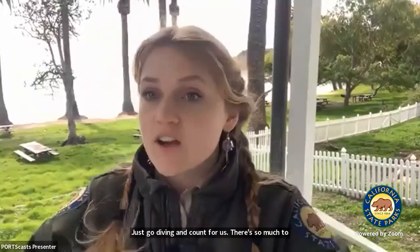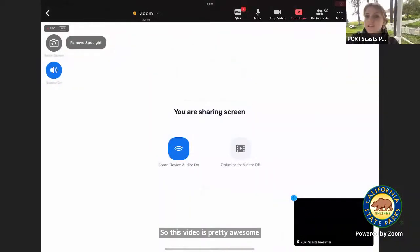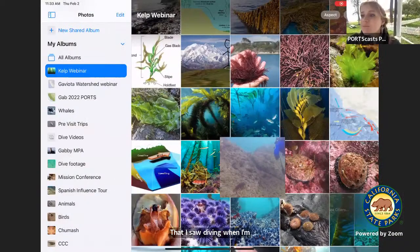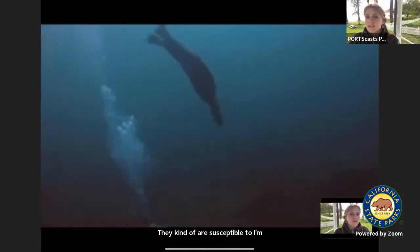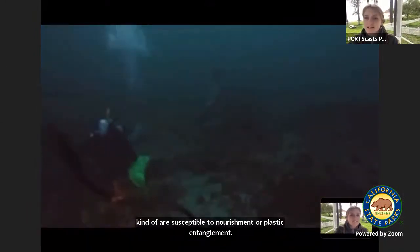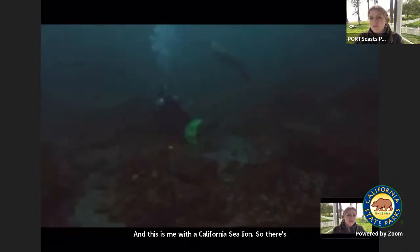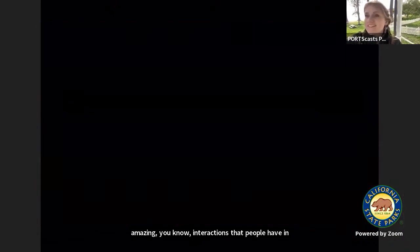I want to share a video of me scuba diving in a kelp forest. This video is pretty awesome — I love this animal I'm about to show you. When I'm not at work, I like to go volunteer and help out with these animals. They can be susceptible to malnourishment or plastic entanglement. This is me with a California sea lion — there are amazing interactions that people have in kelp forests, such as seeing this California sea lion. It's just a wonderful world that's down there.